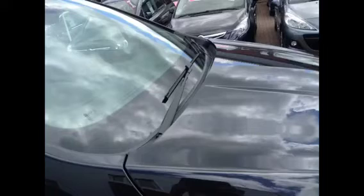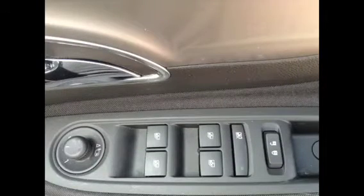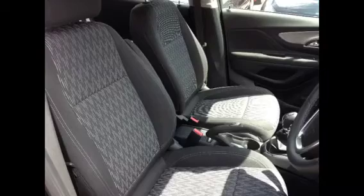Further exterior features include tinted glass and electrically adjustable and heated door mirrors, and electronic front and rear windows. Some of your interior features include a 3-spoke leather steering wheel with mounted audio controls, cloth upholstery, and a spacious boot.